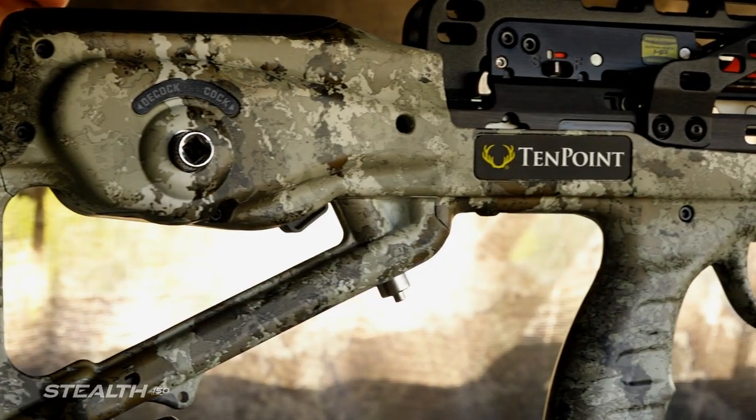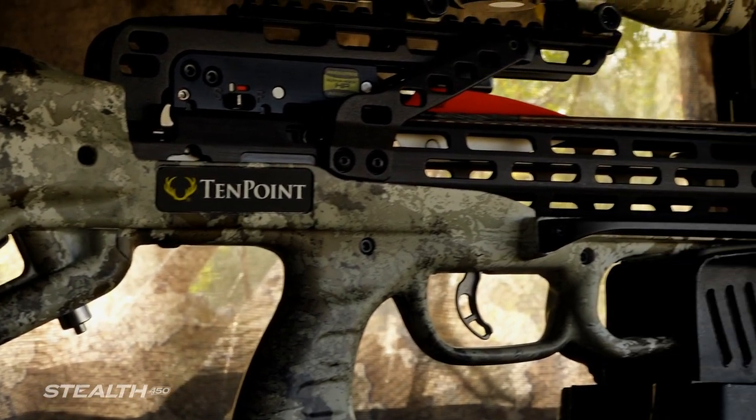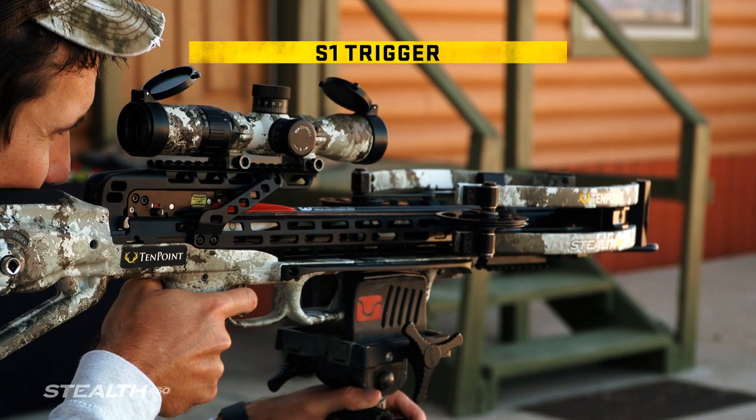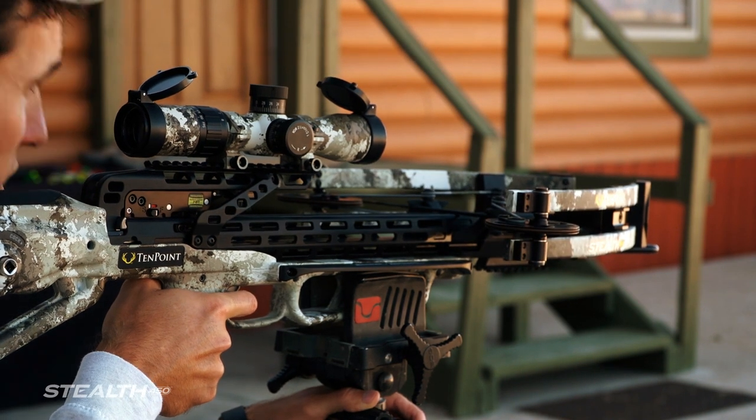Like all 10-Point AccuSlide crossbows, the Stealth 450 features the S1 trigger. This two-stage Zero Creep design features an advanced roller sear system that delivers a consistent, crisp 3.5-pound pull.